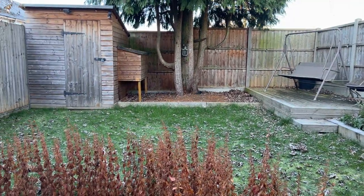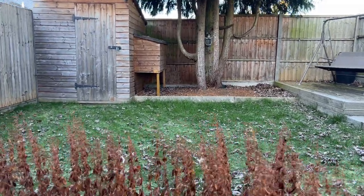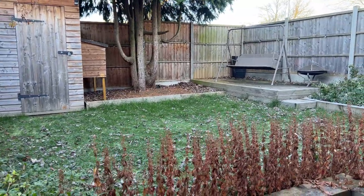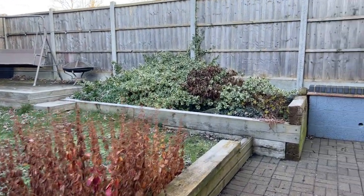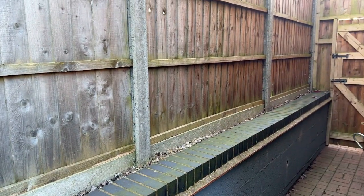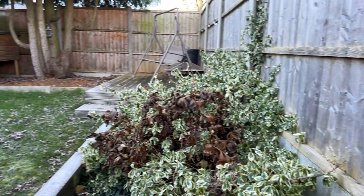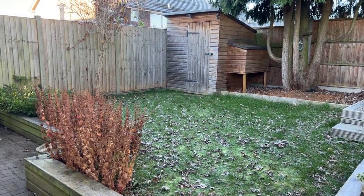We can talk to the vendor about negotiating on the shed - it isn't strictly included in the details but we can look at that for you. Being an end of terrace home, it has a larger plot than the neighbours, and it also has a secure gated side access which is incredibly important. The fences are all in really good order with concrete posts all the way around.